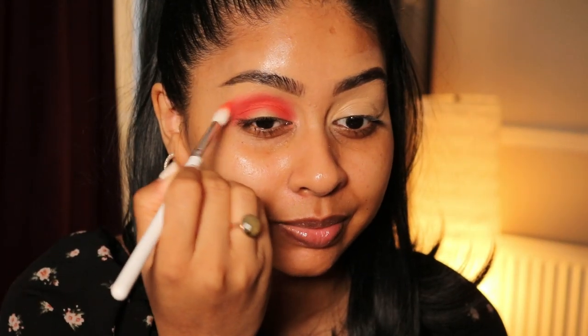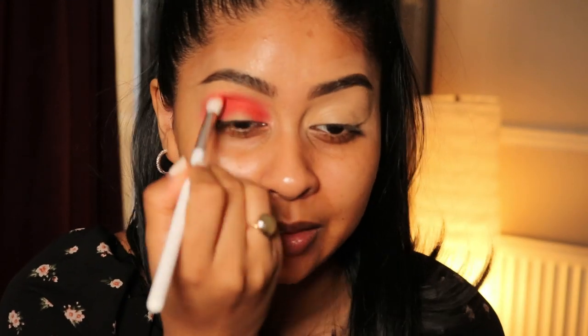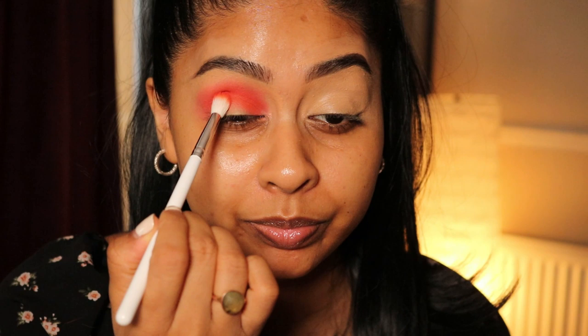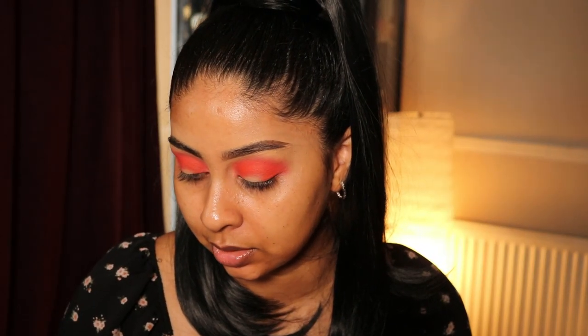Look how intense that is — this is Wet n Wild, Bretman Rock was not going to settle for anything less. That's blending beautifully, that is intense pigment — look at my brush! I'm now going to use Toucan Play That Game — a very unique name, but it's just a more vibrant red. I'm going to concentrate that more in the crease and outer corners, less blown out.